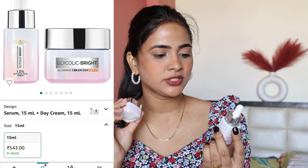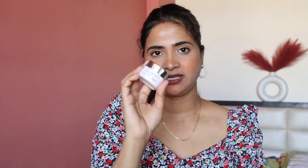So here I have a new launch from L'Oreal skincare — this is the Glycolic Bright 1.0% Glycolic Acid Serum, and this is a Glowing Cream Day SPF 17. I ordered these two as a combo. I already use L'Oreal's Revitalift serum and hyaluronic acid serum, and I think they are good. They brighten up the skin and pores look very good. So I thought let's try this too, because I've heard a lot of good reviews. I got these two for about 500 rupees.